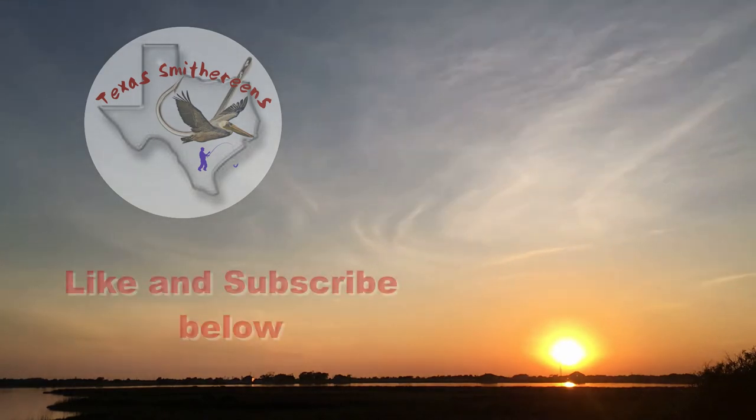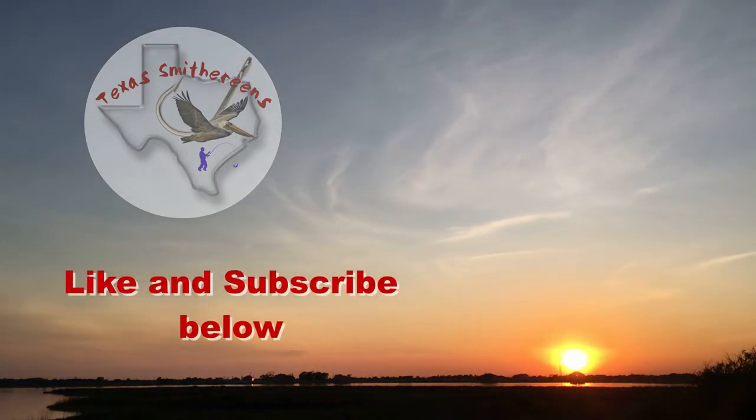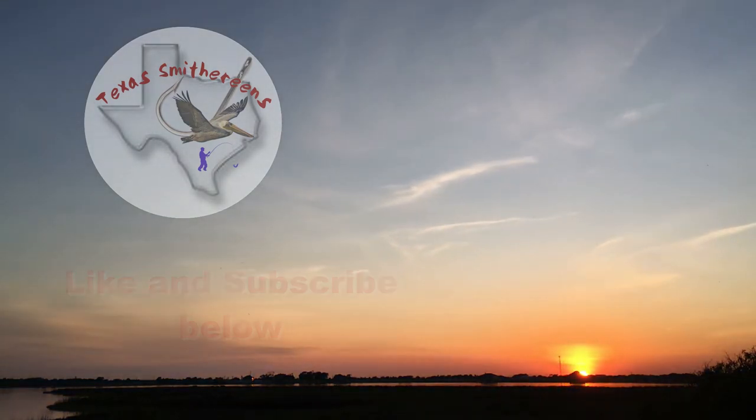Be sure to like and subscribe and we will catch you on the next cast. We'll see you next time.